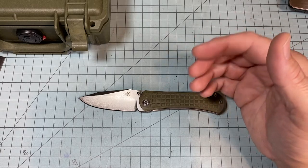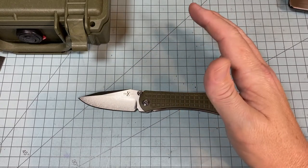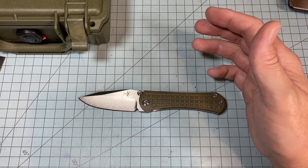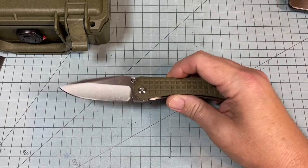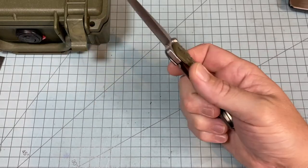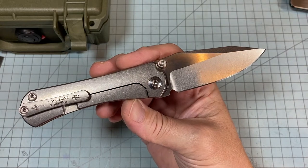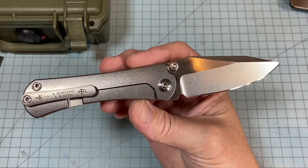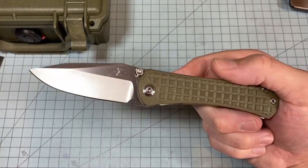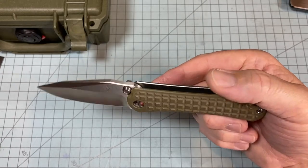If I were to look at it as just a knife and take away the Marfione/Borka lineage, there's no way that knife's worth over three thousand dollars. But when you add that in, plus the fact that you can't get this knife design anywhere else — this collaboration is the only one, and I can almost guarantee they'll never do another. As fast as they make these, they sell them. Some knives will always be expensive, and this is one of them.